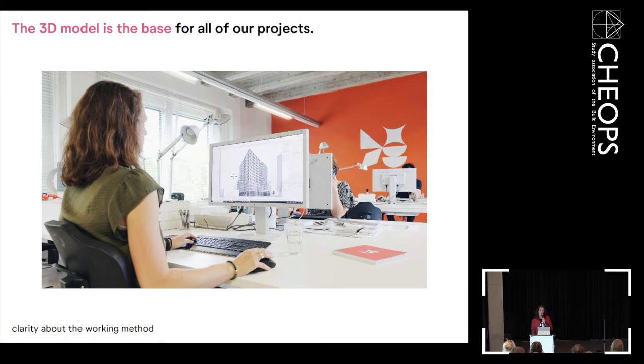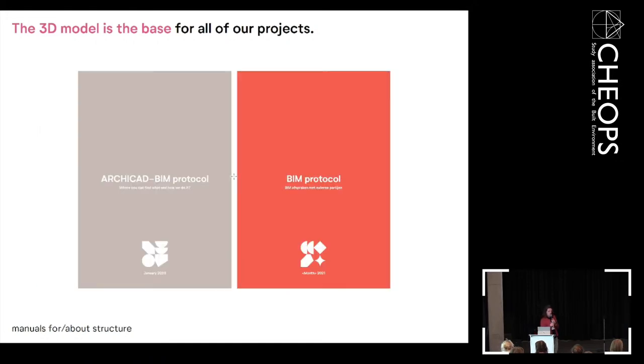Within the office, the innovation group works on manuals. It may sound boring, but it makes very clear how we want to work. When the structure is clear, there is more time for fun and freedom. We have a manual for internal use about ARCHICAD and BIM — how we do things, how we set up a project — and a BIM protocol for external use. When manuals are set, you have more time for the nice part of the project instead of re-discovering how to set things up every time.